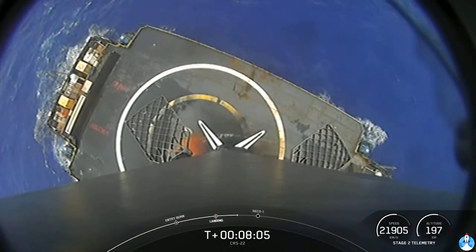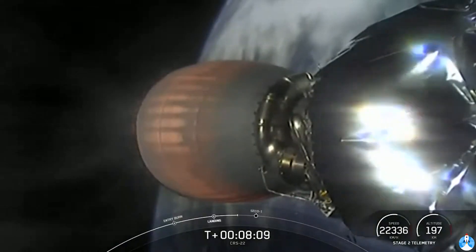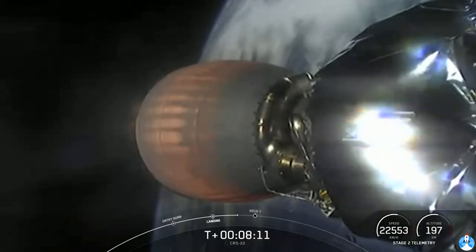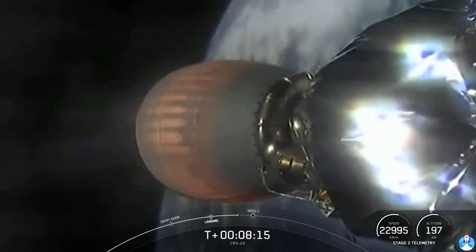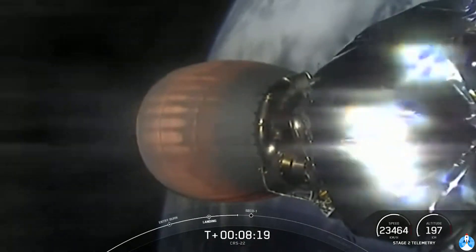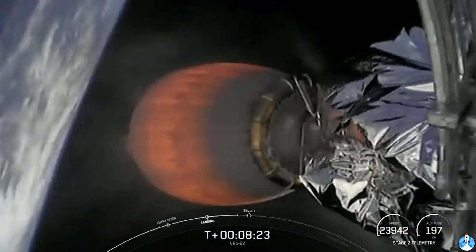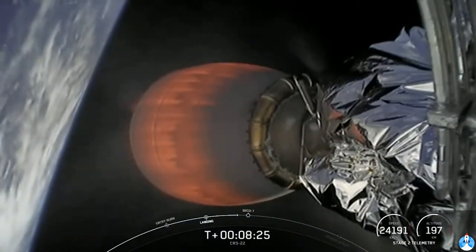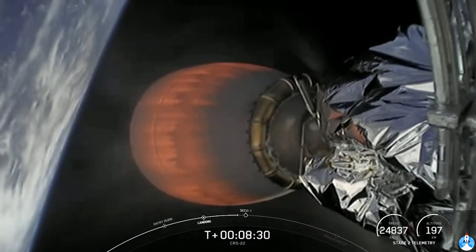Fantastic. Coming up shortly, the second stage is not done — it will be coming up on a second engine cutoff in under 30 seconds. It's been burning that whole time since stage separation to bring the 7,000 pounds of cargo into the initial orbit around our planet, and we're getting close to orbital velocity.